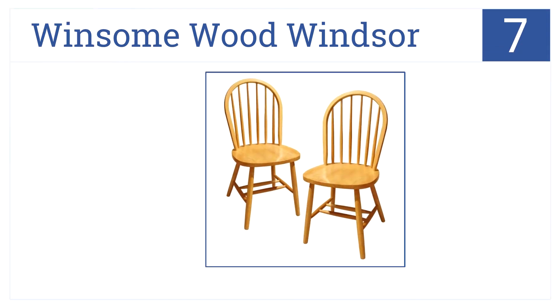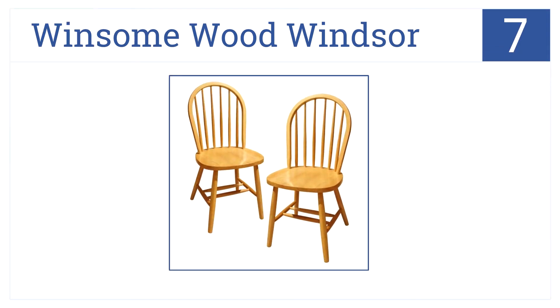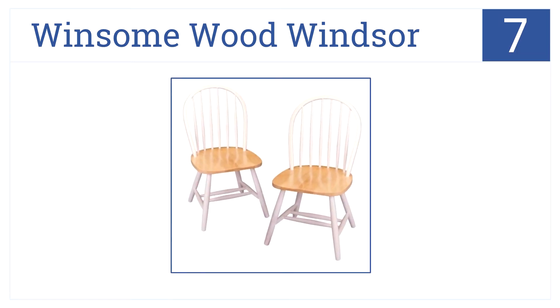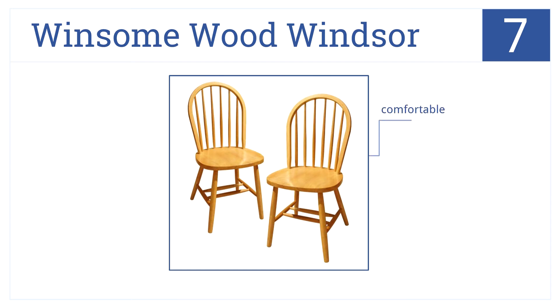Starting off the list in the number 7 spot, the Winsome Wood Winsor is one of the most basic, beloved designs for casual kitchen seating. These chairs are never out of style. They are very comfortable, moderately priced, and have a timeless aesthetic.